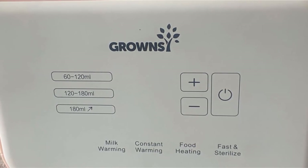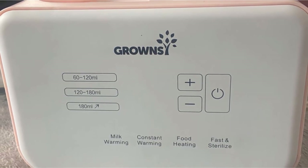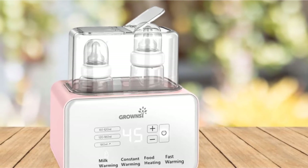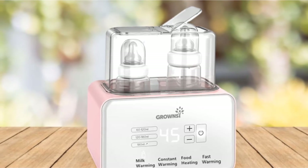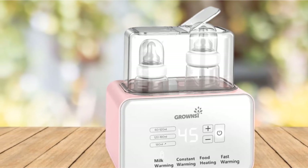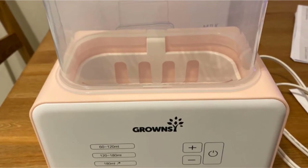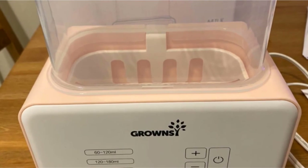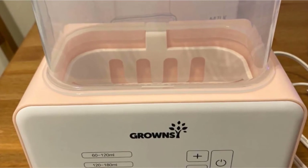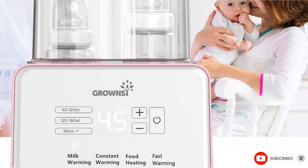Moreover, the bottle warmer is able to safely and precisely keep the milk, water, and food at the desired temperature for 24 hours, which will perfectly fit the baby's preferences, thus avoiding overheating or going cold. I would also like to mention that this particular model is made of food-grade BPA-free safety materials. So if you want a well-thought-out and budget-friendly bottle sterilizer that brings great value for money, then this would be your best pick.